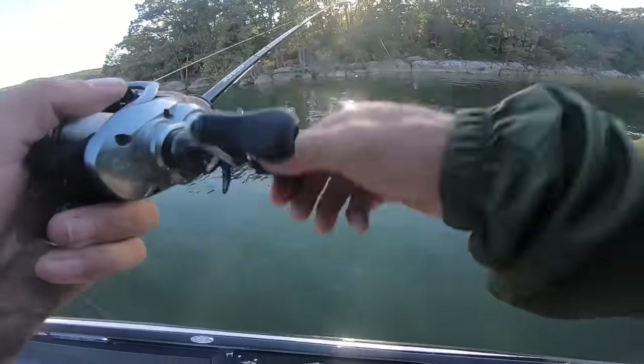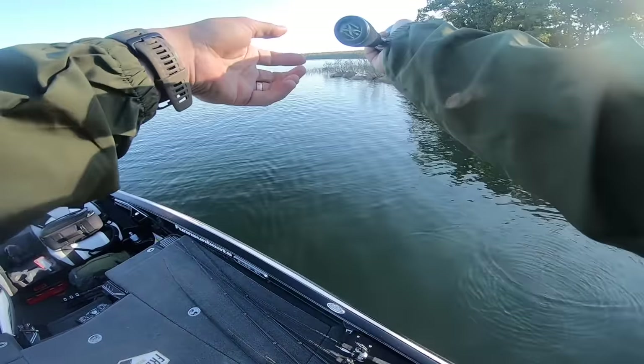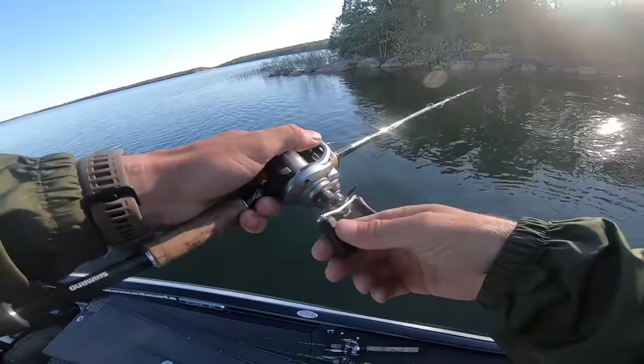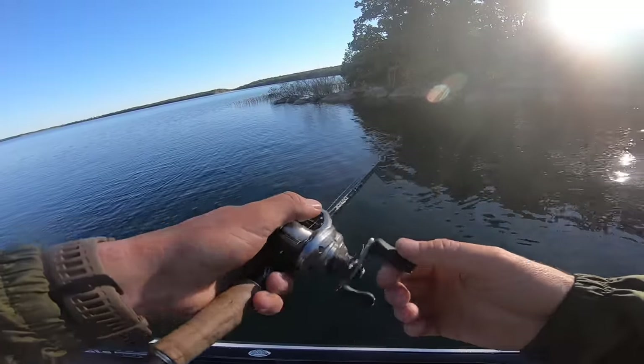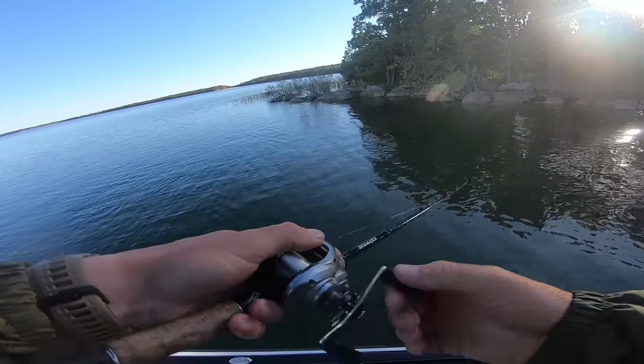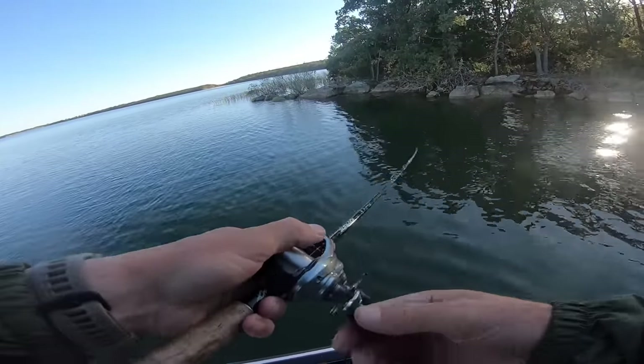Oh my god — on the point — massive bass blast! Not a terrible cast either. Oh, that was not a tiny one — no sir, that was a full grown one, just tried to eat it!